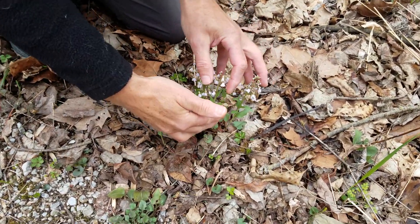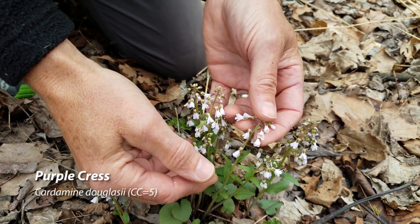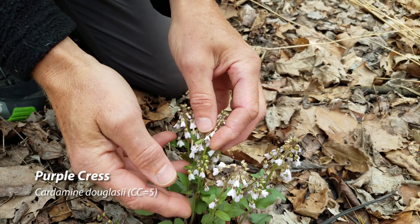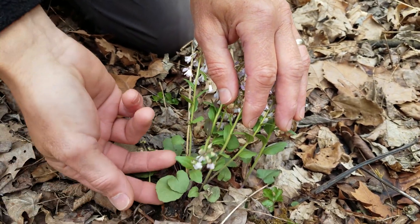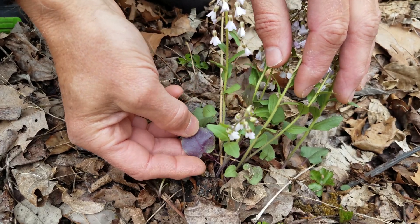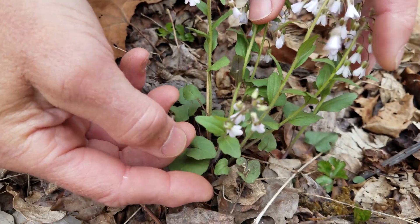This is another mustard that's growing right now — this is purple cress. You can see it also has kind of a white to lavender flower. The diagnostic feature, if you look at the underside of the leaf, is just an amazing purple color. That's purple cress.